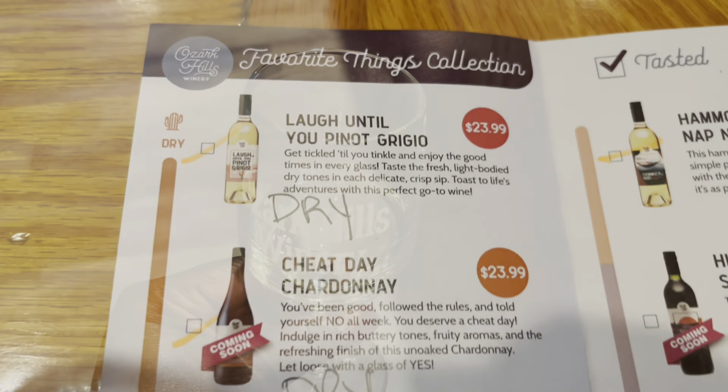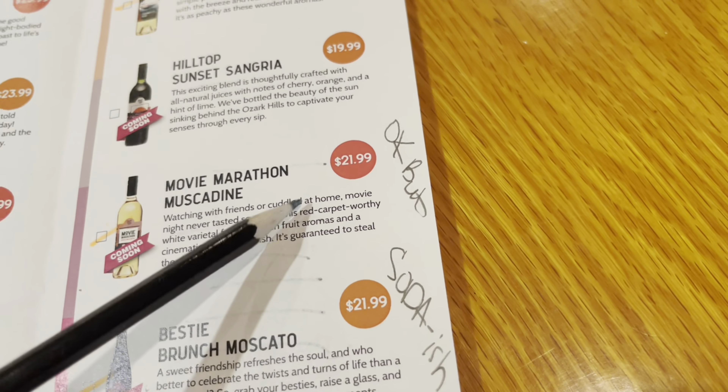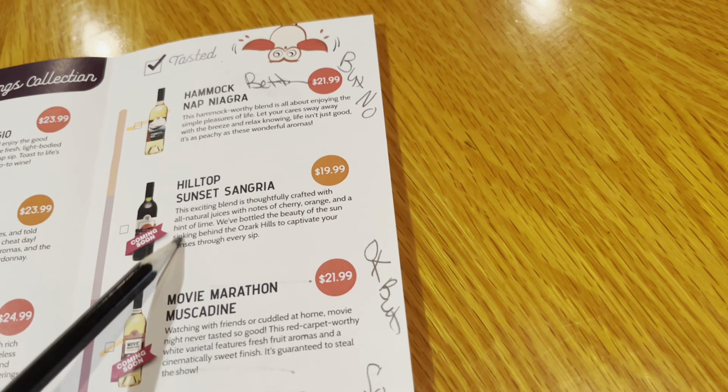Dry. My first sip was dry — it was bitter. And I'm more of a sweet girl. I don't know wine, I don't know what's best for you. All I know is I just learned something new about me today from wine tasting: I don't like Chardonnay. Chardonnay wine is not for me.